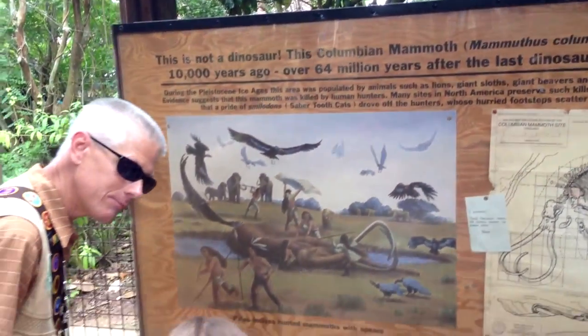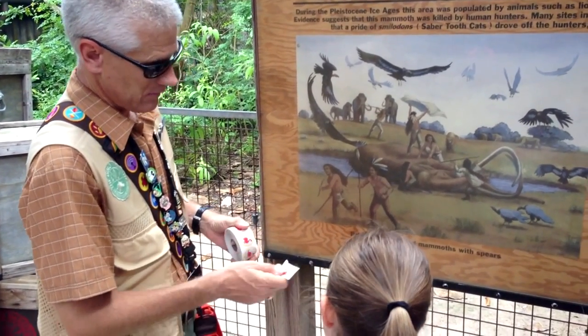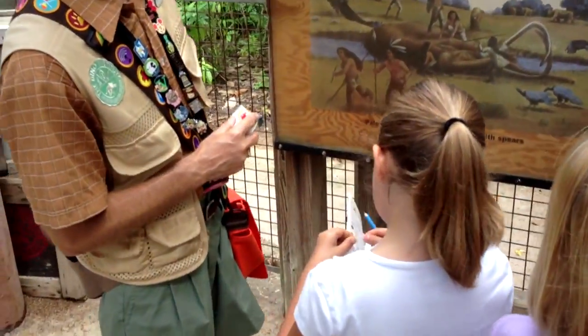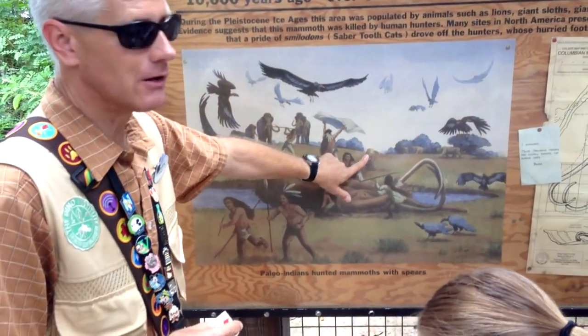Excellent! What did you come up with? Good job, yes! A mammoth! Alright — there you go, the dinosaur badge. Dinosaurs were 64 million years ago, mammoths were about 10,000 years ago.